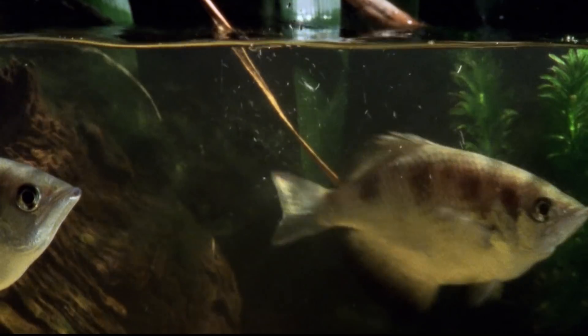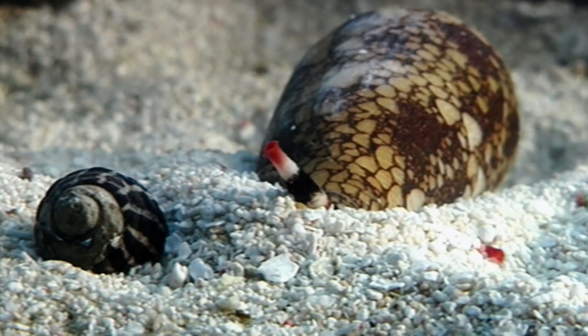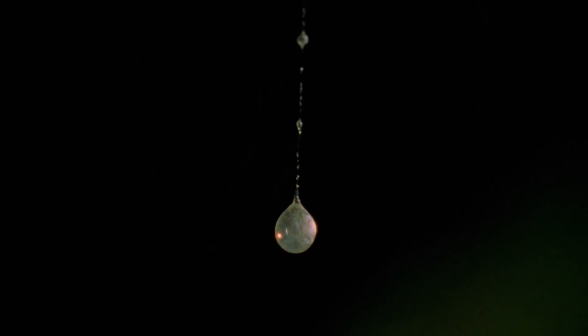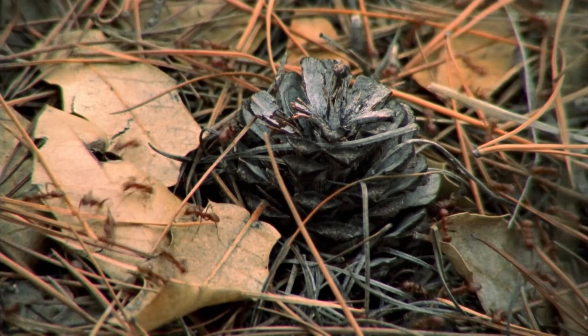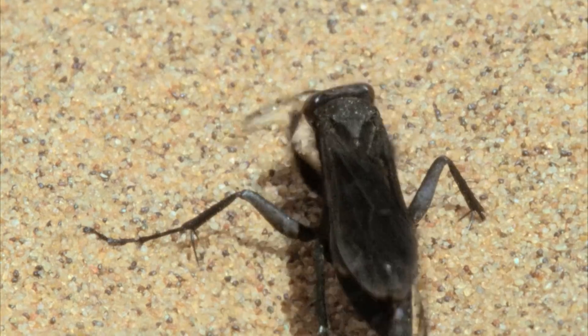The targeting archerfish, the ambushing Porsche spider, the harpooning cone shell and weapon-swinging bolas spiders, slave-making ants, trap-laying antlions, or parasitic pompolid wasps. Which is the top of the micro-predators?